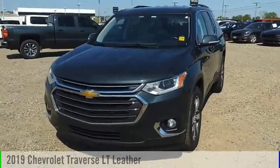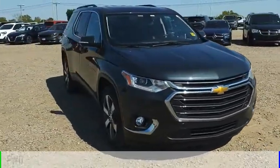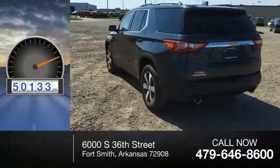We are pleased to show you the 2019 Traverse. This vehicle is powered by a front-wheel drive, six-cylinder, 3.6-liter engine. This vehicle has less than 55,000 miles.